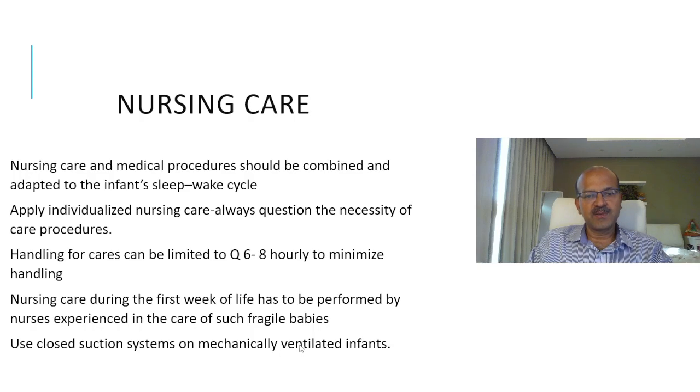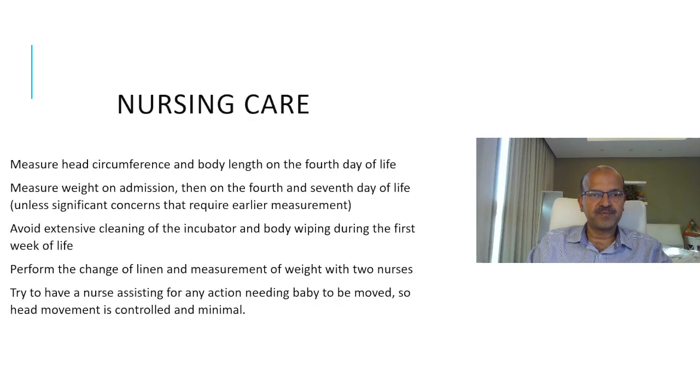It's better to use closed suction systems on mechanically ventilated babies — they are less disturbing, cause less interruption of ventilation, and less fluctuation of carbon dioxide. Measurements for head circumference and length can wait until the 4th day of life. Weight is measured at admission, then on the 4th and 7th day — daily weights can be foregone if you are monitoring electrolytes and urine output carefully to guide fluid balance. Avoid extensive cleaning of the incubator and body wiping during the first week. Changes of linen and weight measurement should be done with two nurses, ensuring head movement is controlled and minimal.